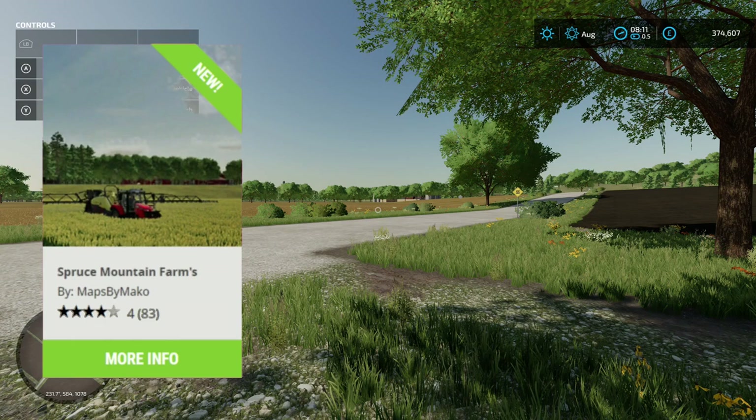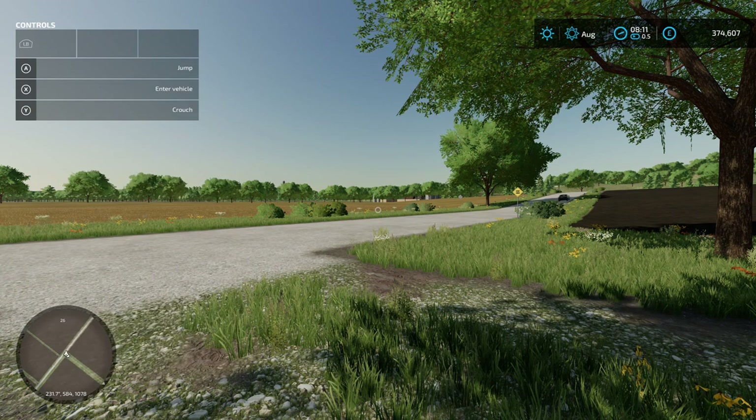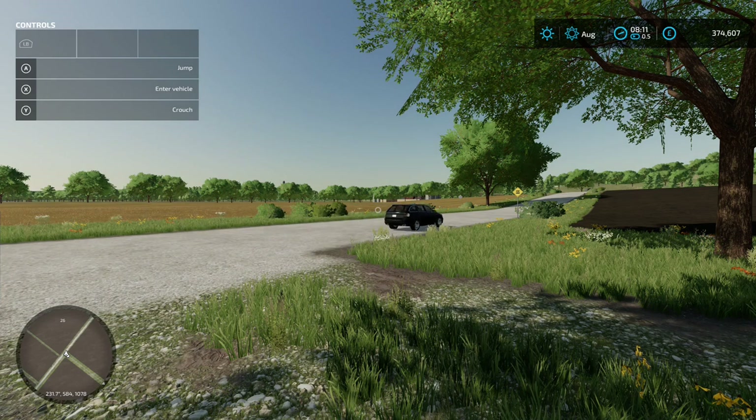This is Spruce Mountain Farms by Maps by Mako, 151.59 megabytes on the download. Welcome to Spruce Mountain Farms, a fictional USA map. To the north you will find large mountains filled with logging areas and many trails for exploring - some require a 4x4 only to access.